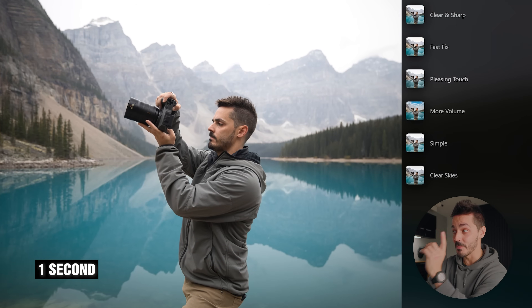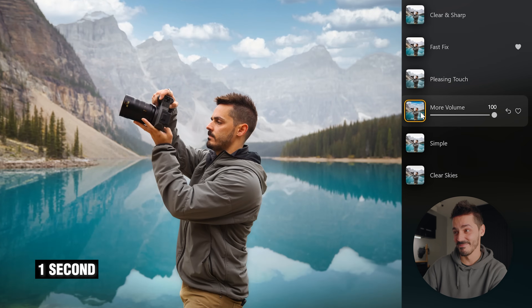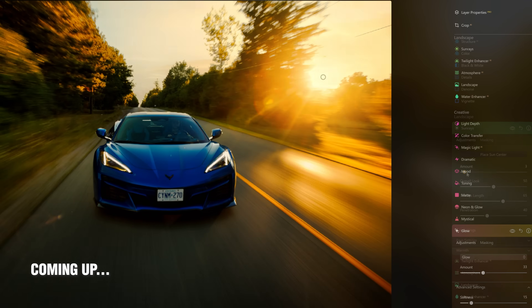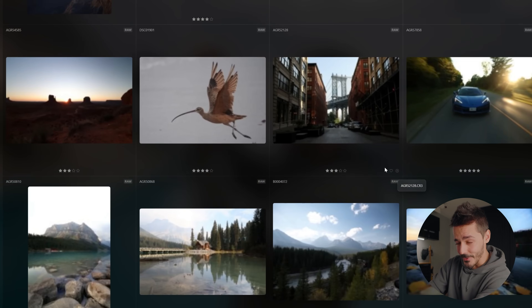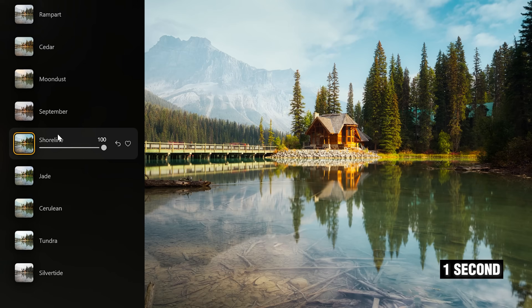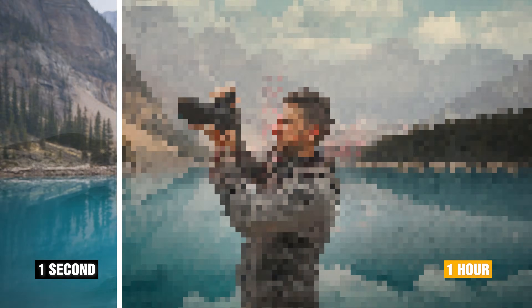In just one second I can take my photo from this to this, or even this — that is pretty much how I would edit this photo. But if I put even more time and effort into editing these photos inside of Luminar, how much better can they get? So I've selected some of my favorite photos from the past year to see what's possible in just one second with a few clicks, because then I'm going to spend an hour editing all the photos again, compare the results, and see if all that extra effort was worth it.